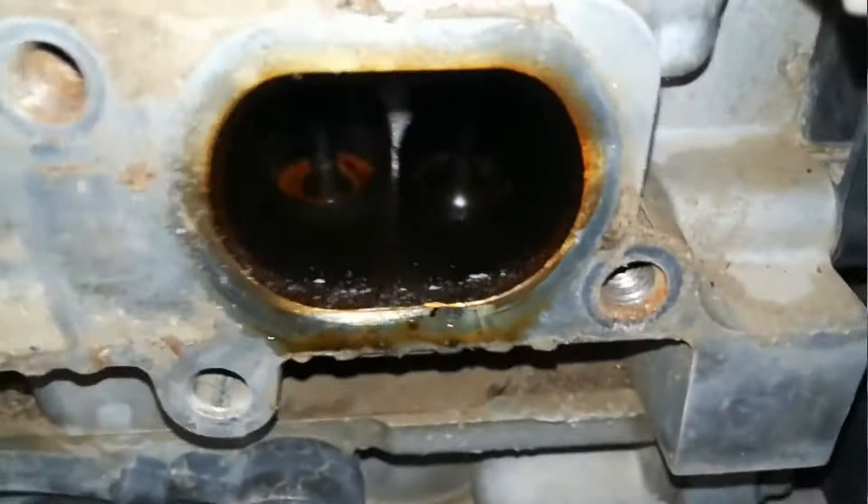El ventilador también es muy importante: si presenta daños, la temperatura del motor se va a afectar y presentará fallas como las del primer caso del Kia Sorento. No exijas tu motor en condiciones extremas. En tráfico pesado intenta apagar el aire acondicionado, ya que el compresor consume más energía del motor, lo esfuerza más y eleva la temperatura. Esto hará que el vehículo sea menos exigido en condiciones de tráfico pesado o en subidas. Cuida bien tu motor. Nos vemos en una próxima ocasión.